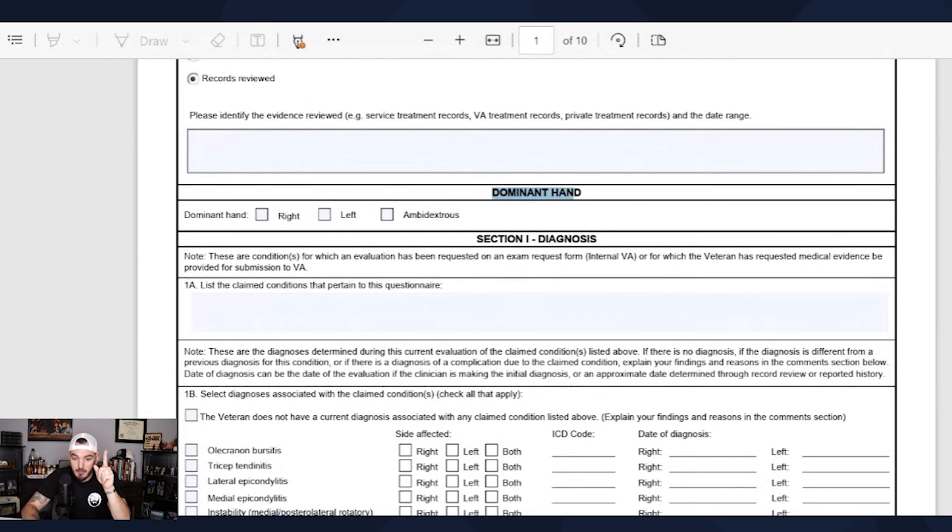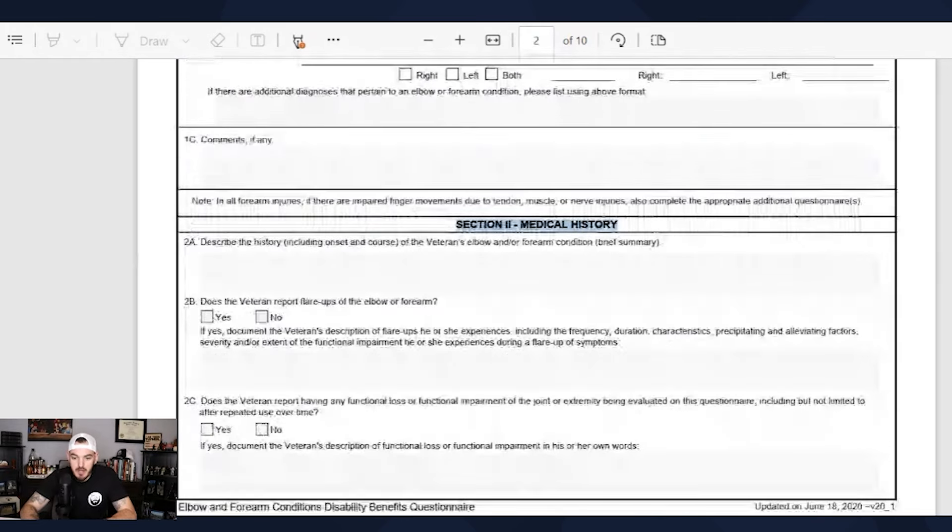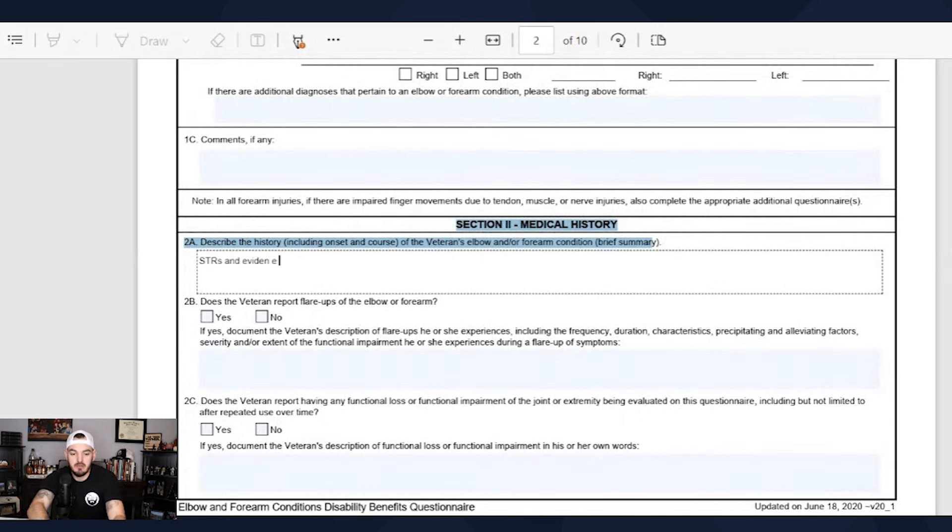We did skip something, which was dominant hand — from the get-go, it will say if you're right, left, or ambidextrous. Scrolling down after diagnosis is medical history — looking at your STRs and evidence, what the evidence indicates for your elbows and forearms. It can also include VA medical records. You're looking for continuity, and continuity is key.